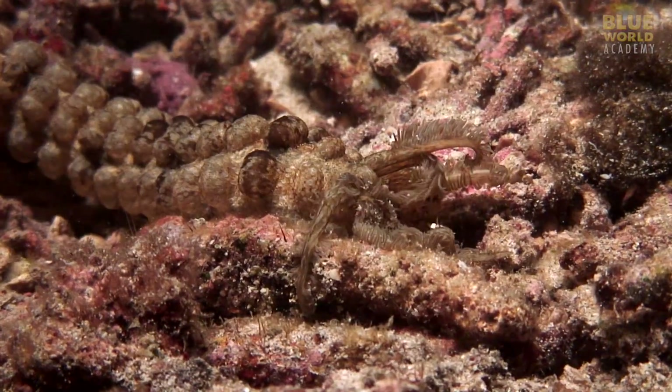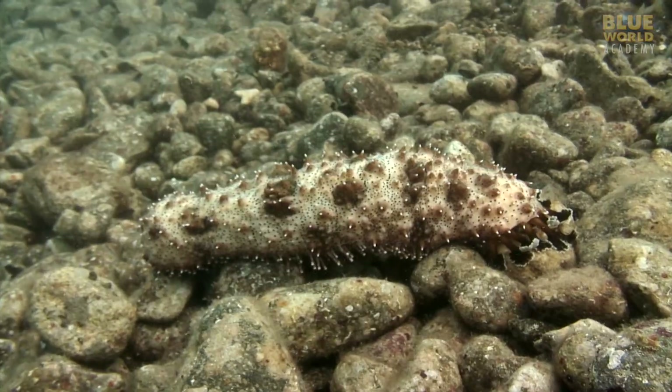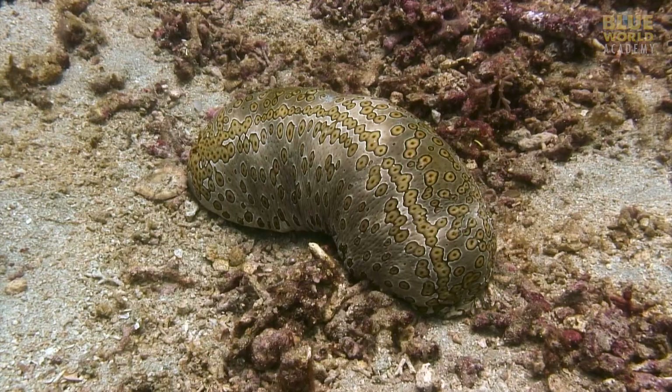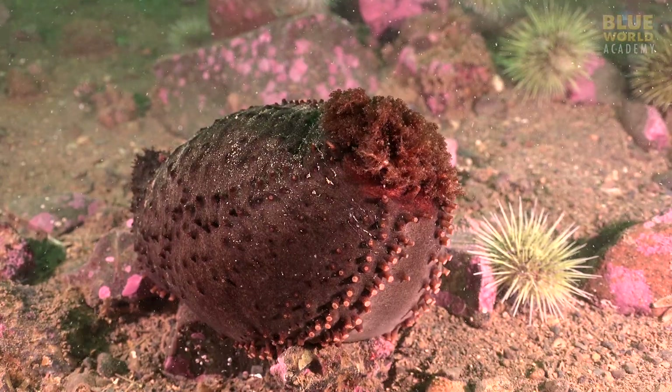There are over 1,700 species of sea cucumbers in the world's oceans, and it's not hard to guess how they got their name. Most are about the size and shape of a large cucumber. But the similarity to a vegetable ends there.